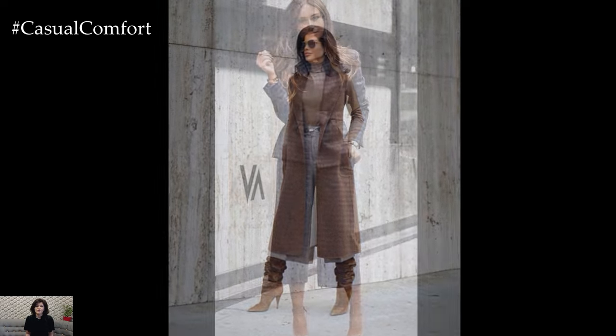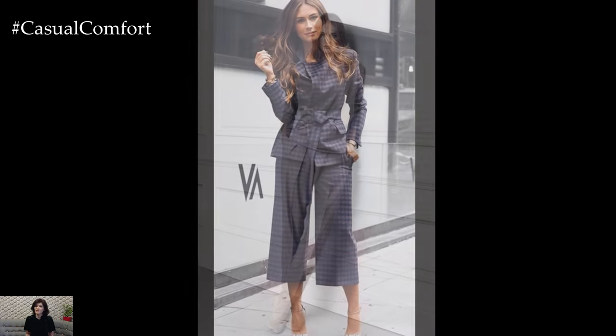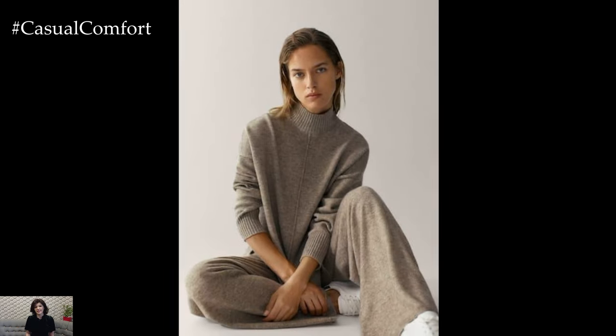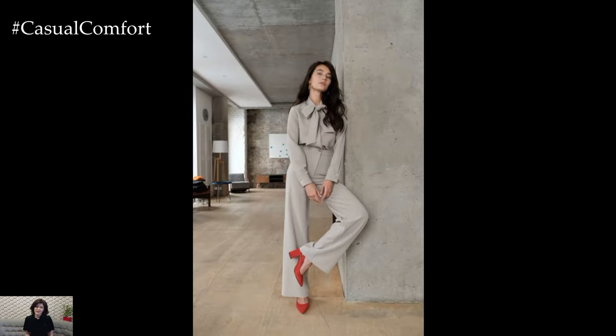To infuse your outfit with casual charm, incorporate relaxed and comfortable elements that add a laid-back vibe without sacrificing style. Consider layering with a relaxed fit blazer or a cozy-knit cardigan for added warmth and texture. Alternatively, opt for a stylish denim jacket or a lightweight trench coat for a chic yet effortless outer layer that ties the look together.